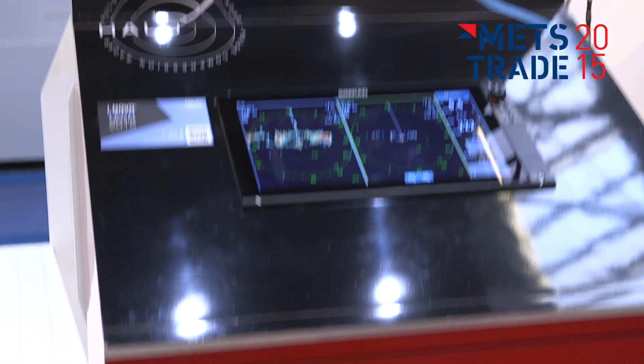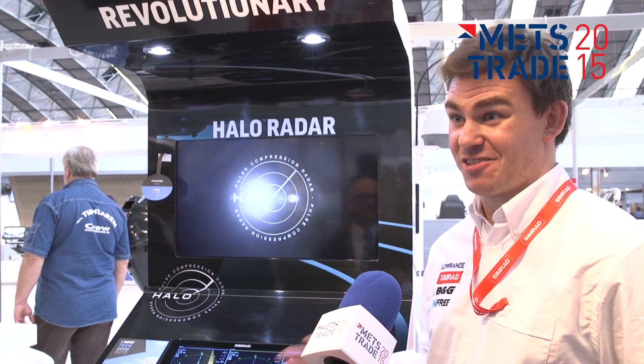We're extremely proud to win such a prestigious award. A lot of development and time and effort have gone into this product, so it's paid off.